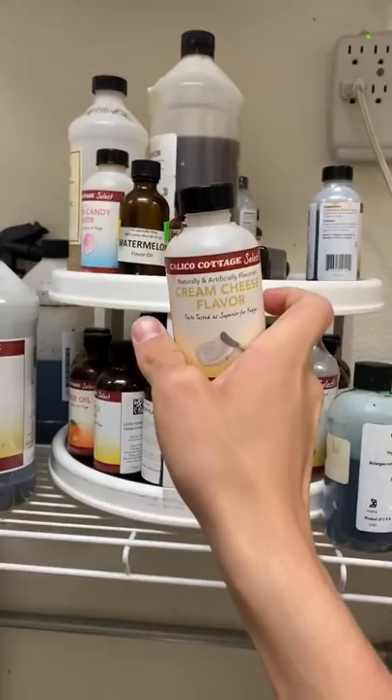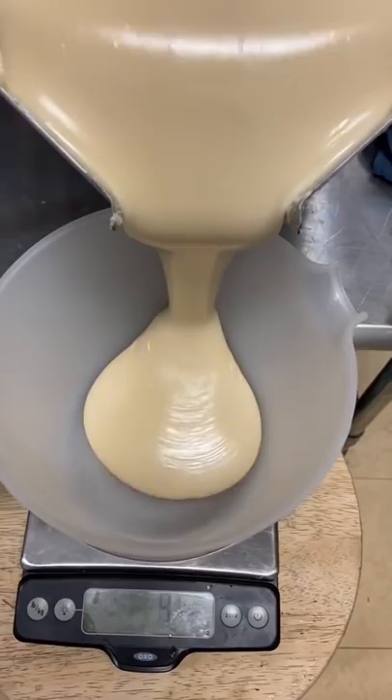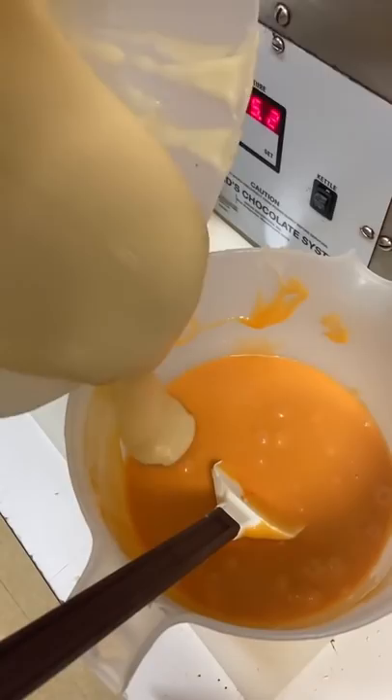I poured three pounds, which is half a batch, added the cream cheese flavor, mixed it all in, then poured the other half for the peach part, put the peach in, and added a little bit of food coloring so it's orange and has that peachy color. Then I took the cream cheese one and poured it in with the peach one.